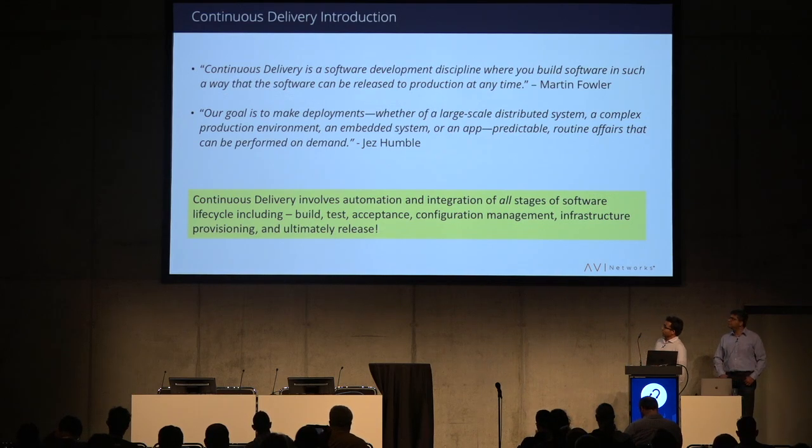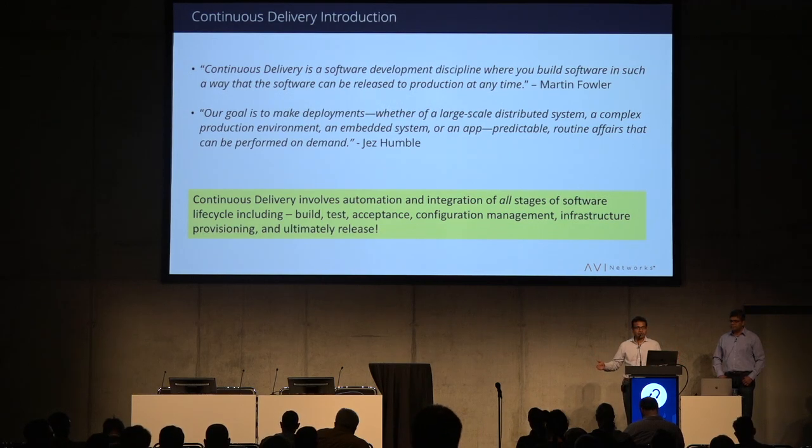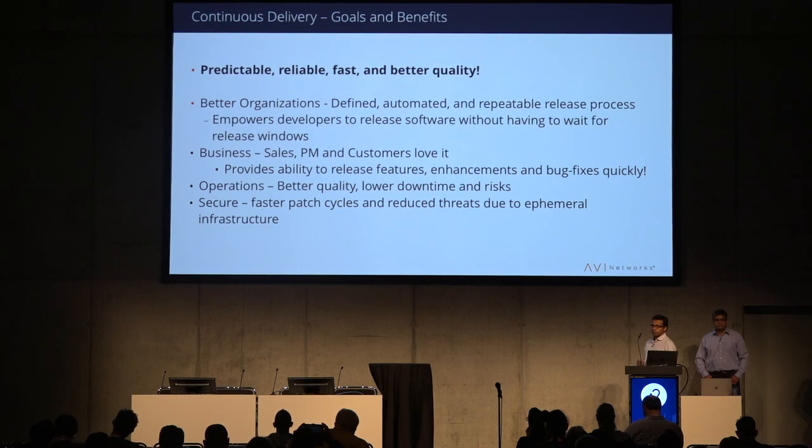Jez Humble says that the goal for continuous delivery is to make deployments of whatever kind of system you have predictable and a routine affair so that you can perform it on demand at any time. Continuous delivery involves automation and integration of all stages of your software development, all the way from developing your code and testing to the final release. You want to have a predictable, reliable, fast, and better quality continuous delivery process.